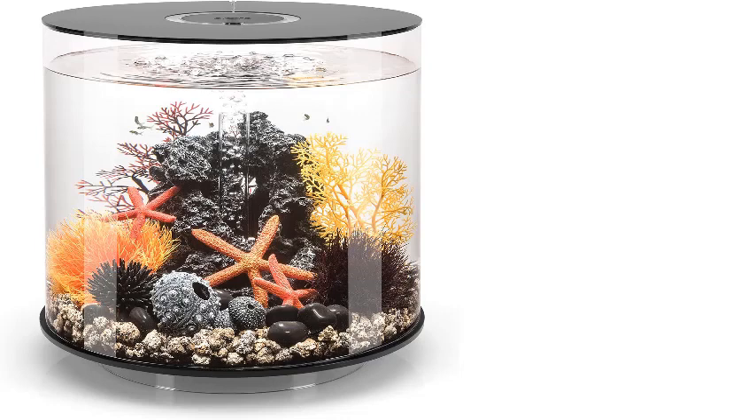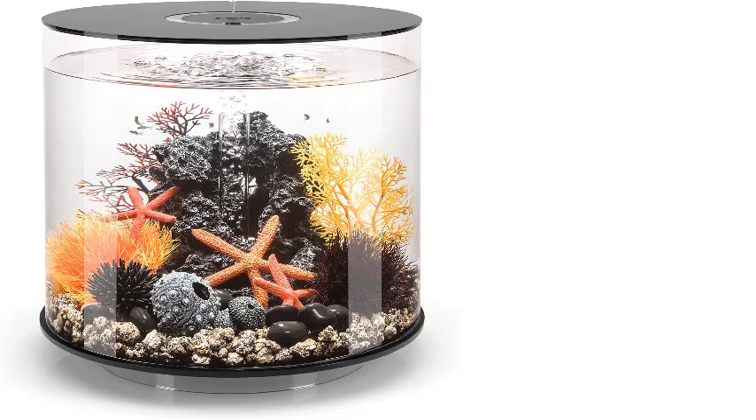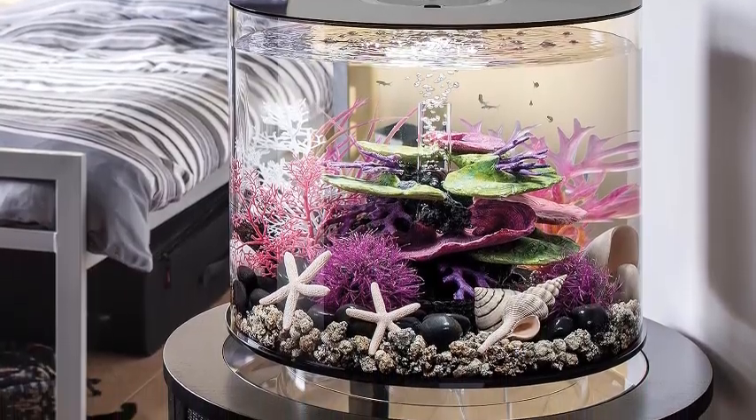Number two: Tube 35 Aquarium with Standard Light — 9.2 gallon black. The upgraded BiOrb aquarium includes a redesigned air pump for quieter operation and color-coordinated lighting cords for a sleek look. With its chic and minimalist design, BiOrb aquariums add a sense of joy and wonder to your home.